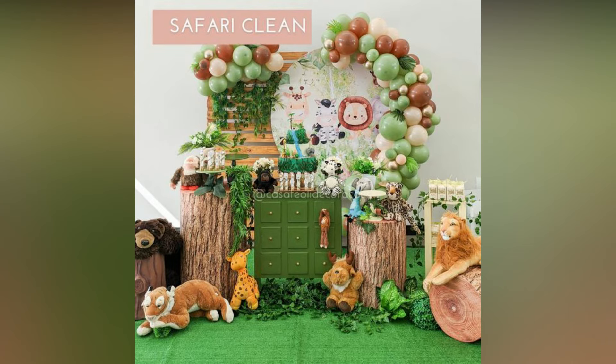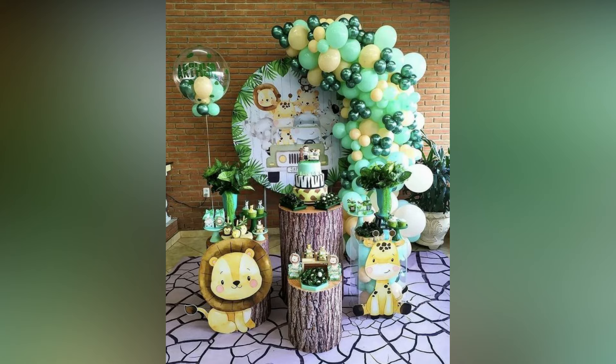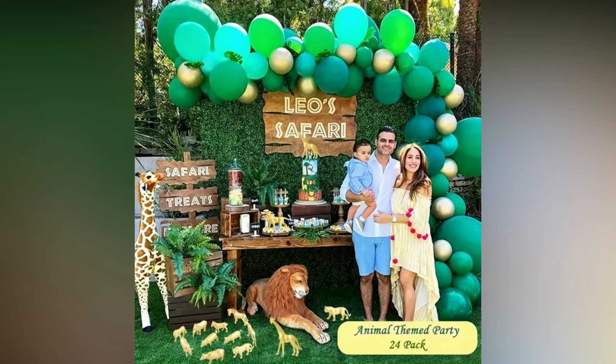Kids are just like little animals with their mischief and playfulness. They love the jungle, safaris and wild animals. So, why not throw your child a roaring jungle themed bash for their next birthday?